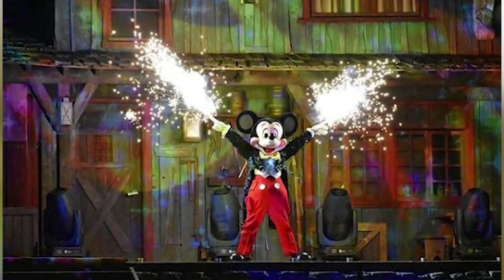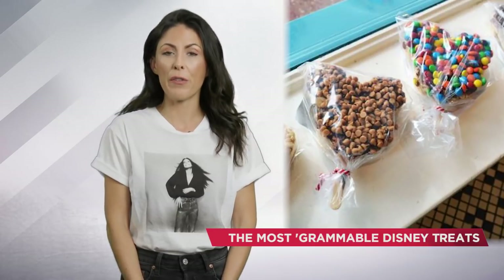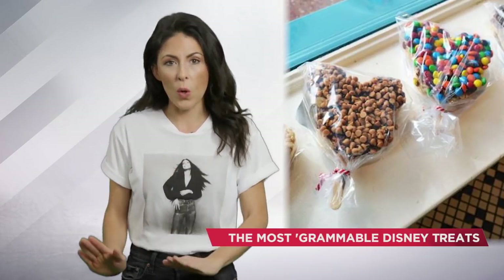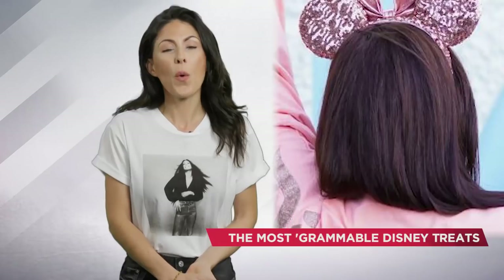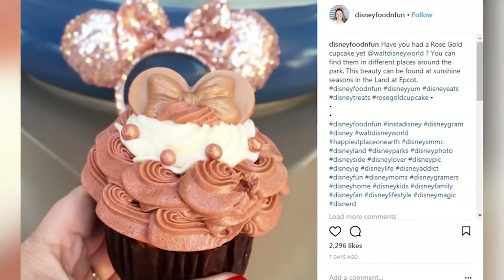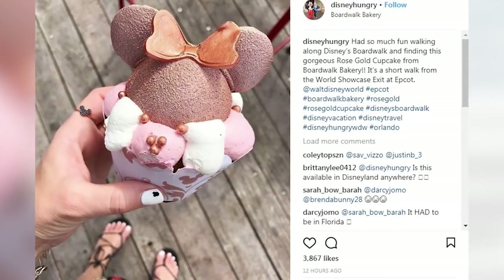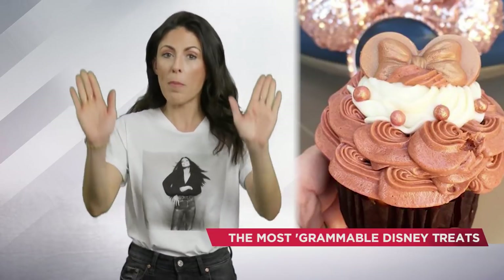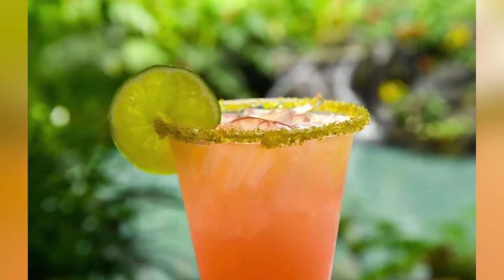This isn't the only delectable and Instagram-worthy creation Disney has up its sleeve. Here's a breakdown on a few other desserts that are about to get your mouth watering. Sticking with the theme of rose gold, Disney World also has a number of other rose gold cupcakes you can try at places like Sunshine Seasons in Epcot, Main Street Bakery in Magic Kingdom, or Contempo Cafe in the Contemporary Resort. There's also a rose gold margarita at the Polynesian Resort.